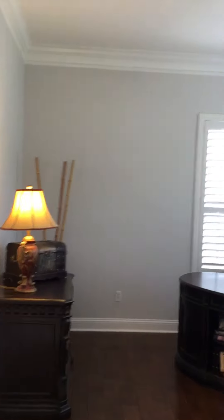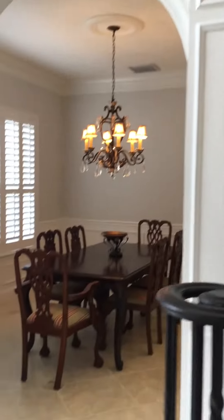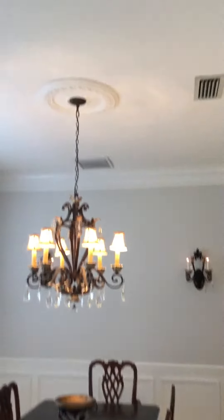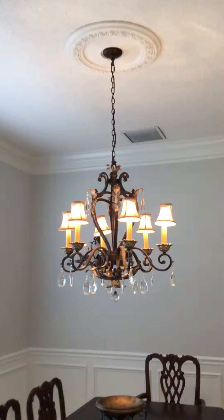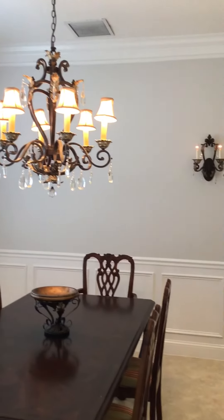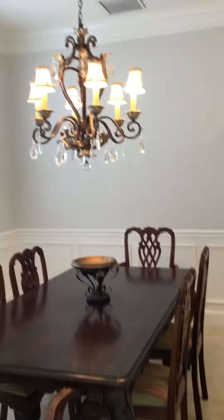Then on the other side of the front door is your formal dining room with that same fancy trim work leading into the formal dining. You've got a really pretty medallion on the dining room chandelier, some nice thick crown molding, wainscoting at the bottom, and tile in the formal dining room.